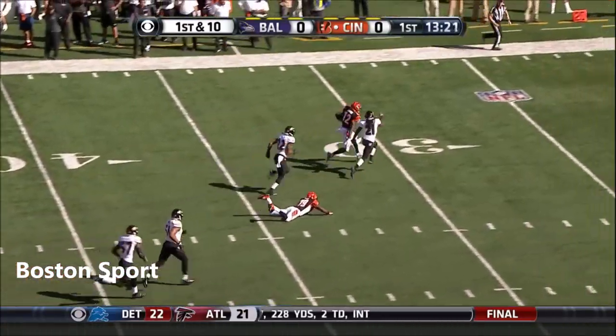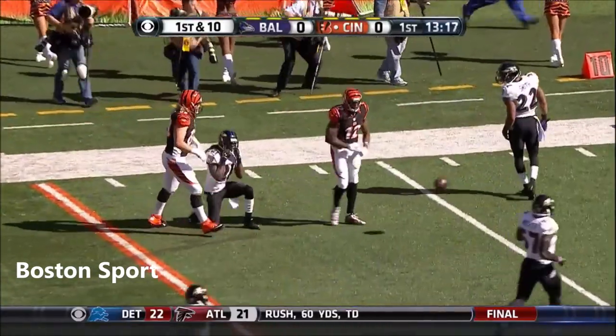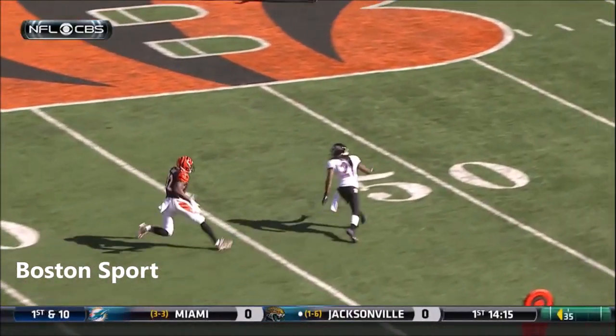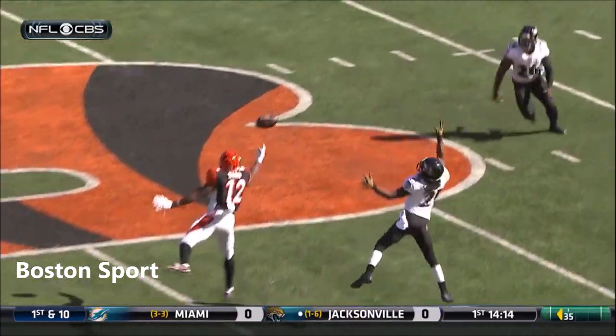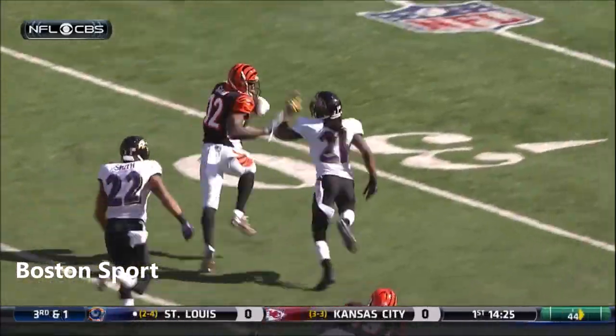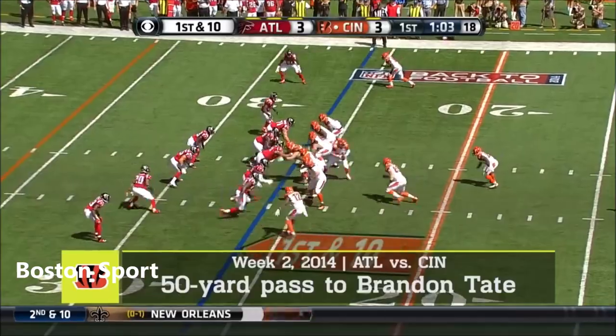Sanu off to the races! Dragged down inside the 20-yard line by Lardarius Webb. Baltimore decides to bring pressure — that leaves one-on-one on the outside with Sanu. Baltimore thinks they're in position to get an interception, and Sanu just reaches up and is able to tip that ball and gather it in.